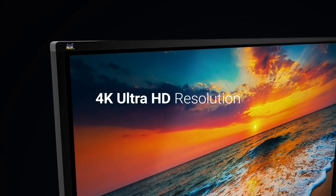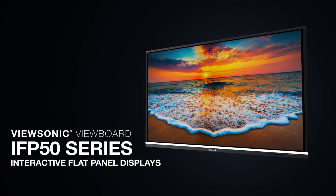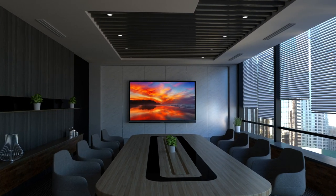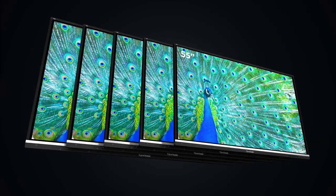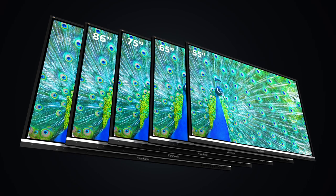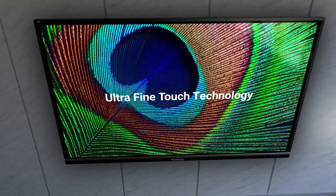Featuring 4K Ultra HD resolution and an advanced next-generation IR touchscreen, the ViewSonic ViewBoard IFP50 series of interactive flat panel displays deliver incredible collaborative capabilities for 21st century boardrooms and classrooms. Available in 55-inch, 65-inch, 75-inch, 86-inch, and 98-inch screen sizes, there is a ViewBoard to fit any environment.